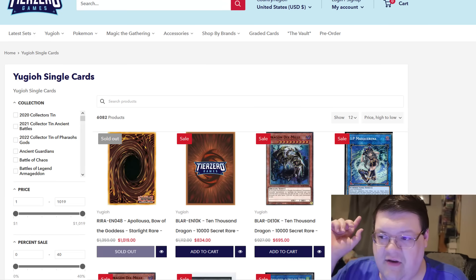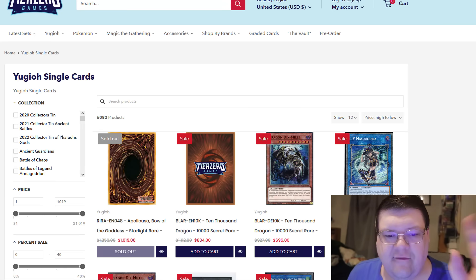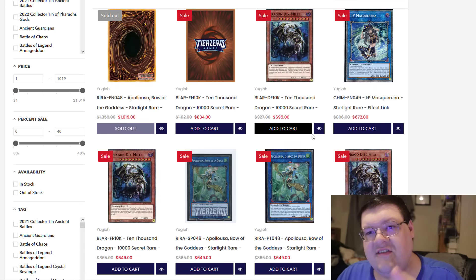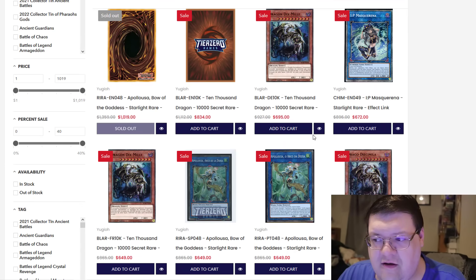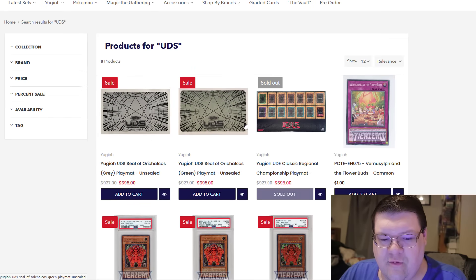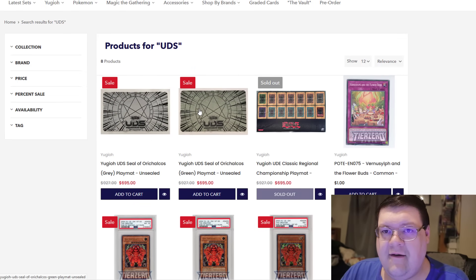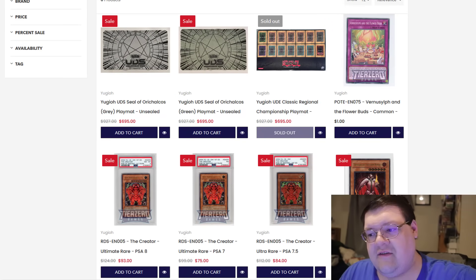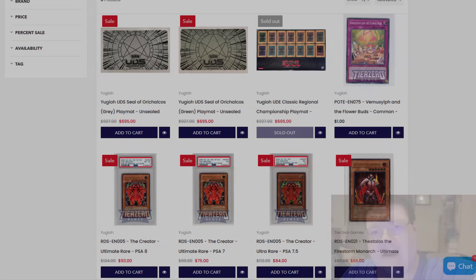Before we start MarketWatch today, Tier Zero is having a huge blowout sale. If you use code WHATSGOOD5, you're going to get the chance to save on some crazy things they have up here. They have a 10,000 Dragon for $695 — you know how crazy that is? Plus, you'll save even more with the discount code. They also have the Ori Calculus UDS mats available. Use WHATSGOOD5 and save on your purchase. I'll leave a link down below.